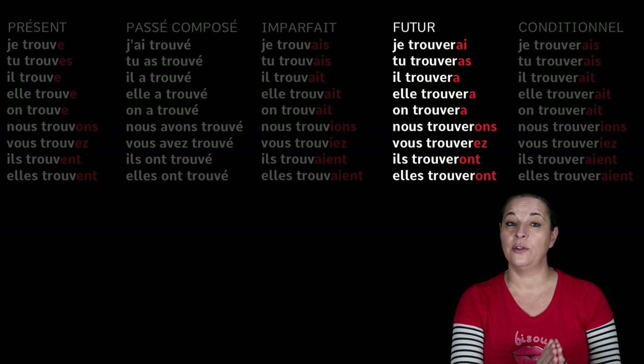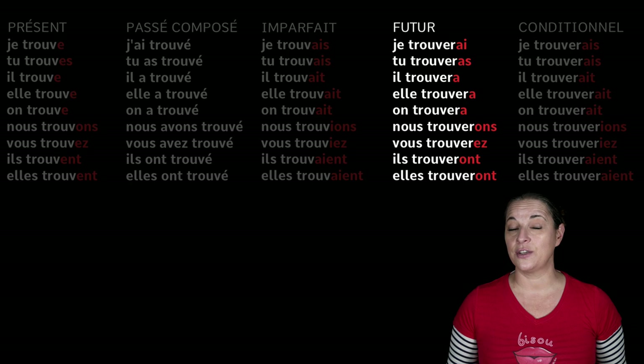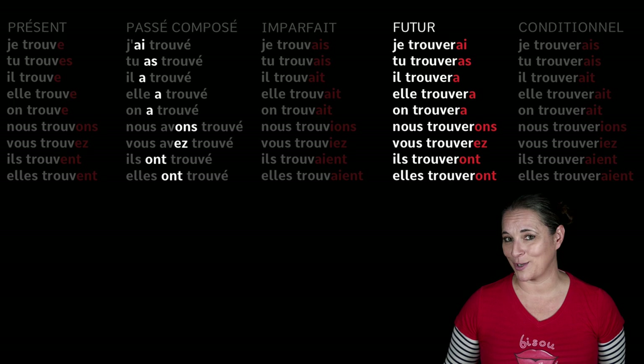Now if you look at the chart here, you will notice a pattern between the passé composé and the future. Look at the way we conjugate 'to have' in the present tense: j'ai, tu as, il a, elle a, nous avons, vous avez, ils ont — these endings are exactly the same as the future tense endings. So if you learn how to say 'to have' in the present tense, you will have the future tense endings. That's the key point.